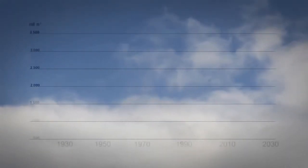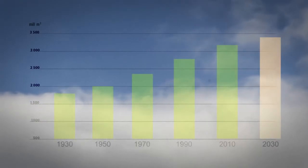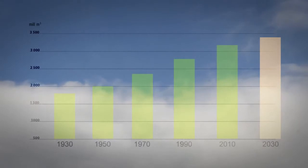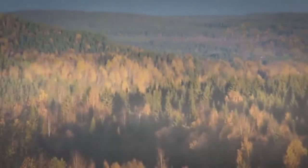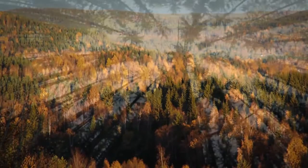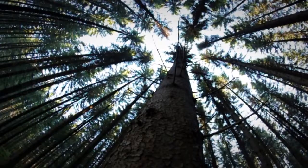The growth in the forest in Sweden since the beginning of the 1900s has been greater than the annual cut, which means that the forest resources have steadily increased and will continue to do so in the coming years. The amount of hardwood has also increased, and there is a potential for further expansion parallel to more environmental consideration.